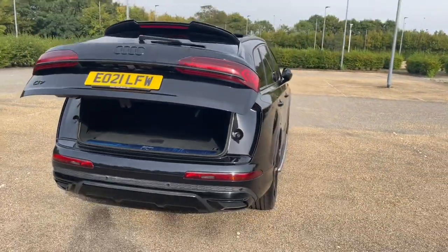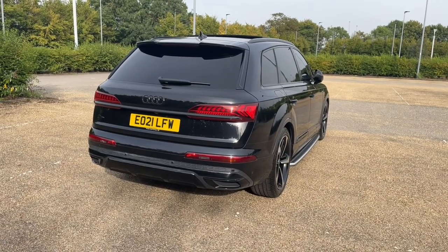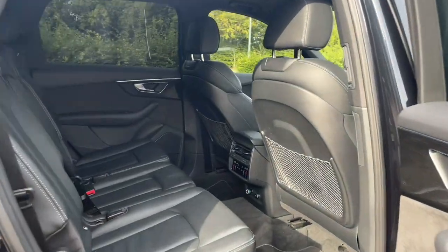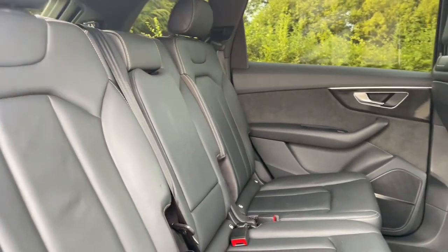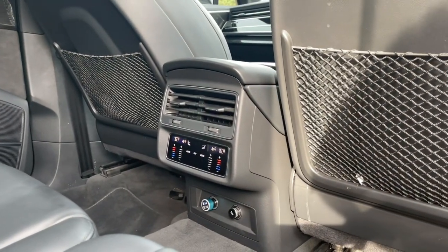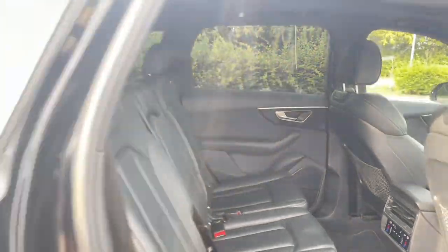Moving into the rear of the car, your rear seats are in the same leather finish found elsewhere and have plenty of room for your passengers to be as comfortable as possible at all times. There's also plenty of legroom and a digital display to adjust your air conditioning, heating, and vents for added comfort. There are also ISOFIX mount points for children's car seats and accessories.